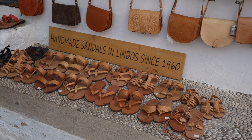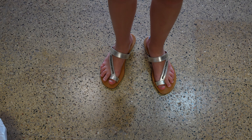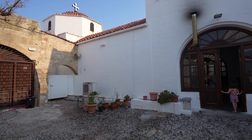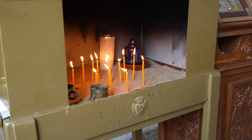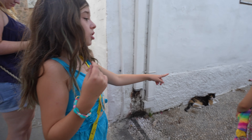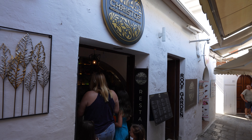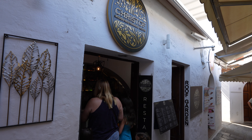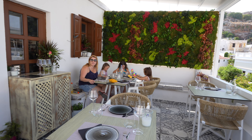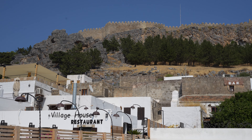We even found a small shop selling handcrafted shoes and we picked up a pair for Ava. If you're looking to eat somewhere in the village, check out Christophe's modern Mediterranean cuisine. The restaurant serves up upscale and inventive food with a beautiful view of the acropolis above.